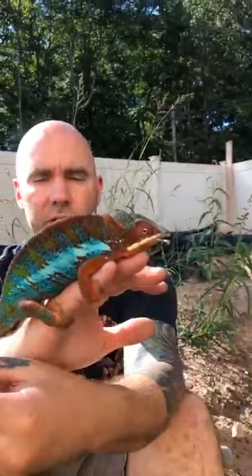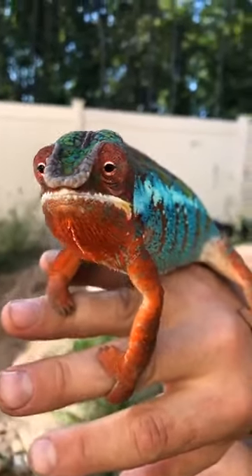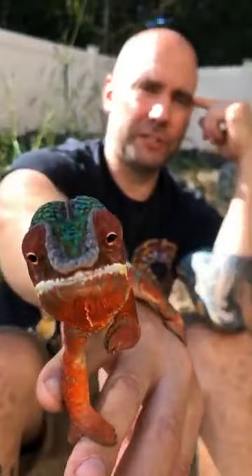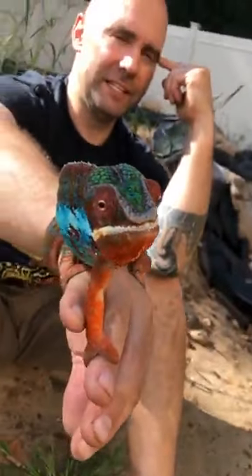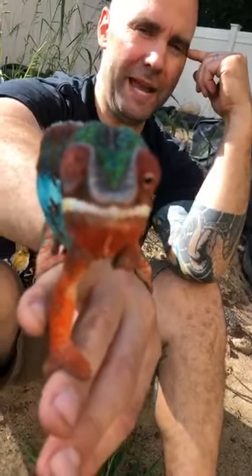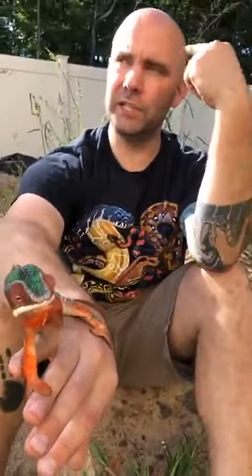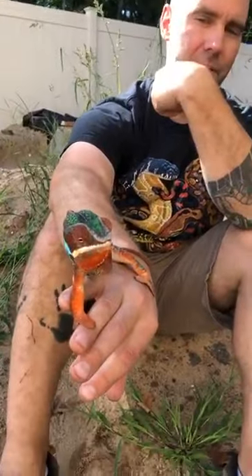Now look at his eyes — really, really cool. He's keeping one eye on me, and now he's looking at Casey. His eyes are like little turrets on a tank. What's neat about chameleons is he can look forward and backward at the same time. He can move each eye independently — inside his brain it's like a split-screen TV — so he has pretty much a 360-degree view of the world.